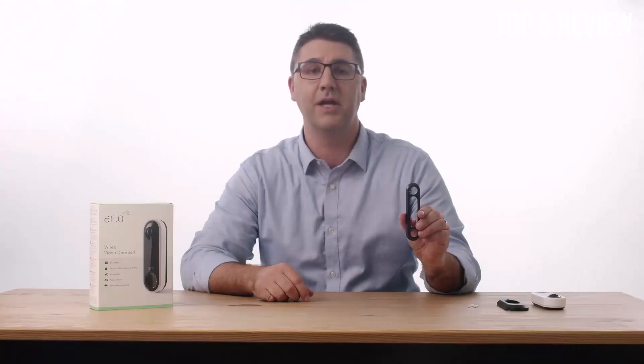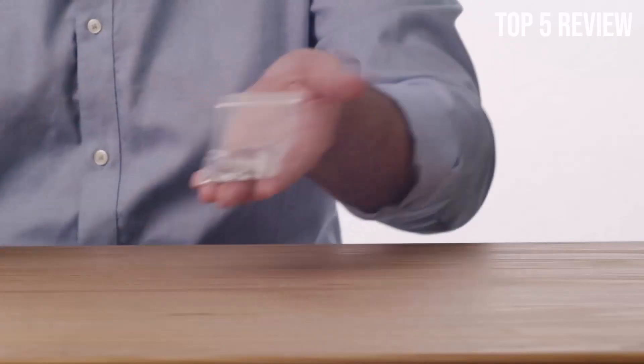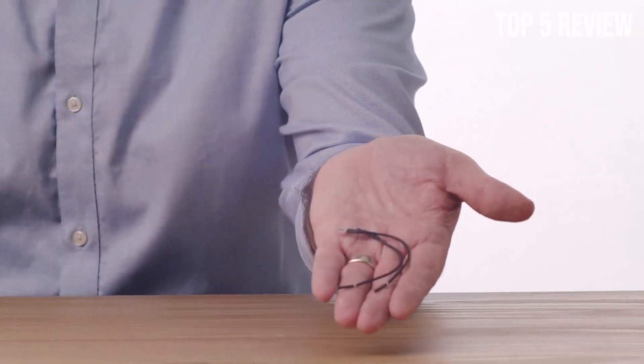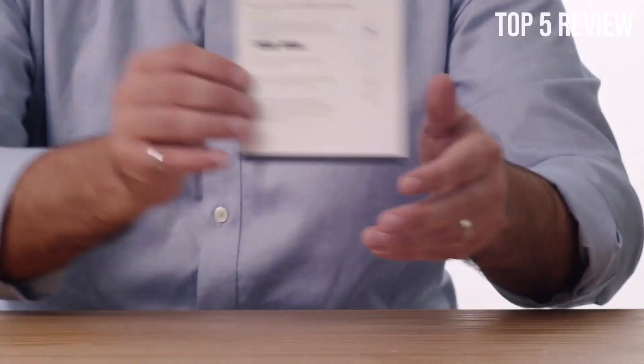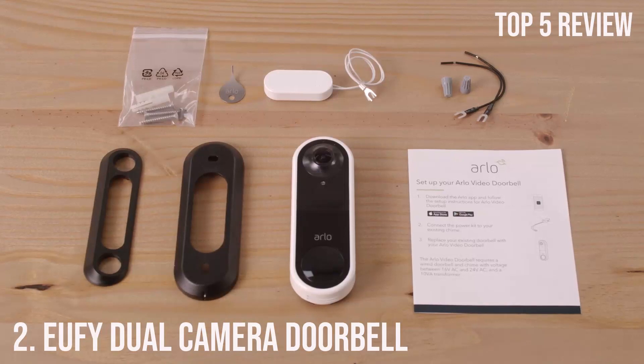Communication is key when it comes to home security. With the Arlo Essential Wired Video Doorbell, you can hear and speak to visitors in real-time using the two-way audio feature. Whether you're at home or away, you can have a conversation with guests, delivery personnel, or even potential intruders. Additionally, you can use pre-recorded quick-reply messages for added convenience.